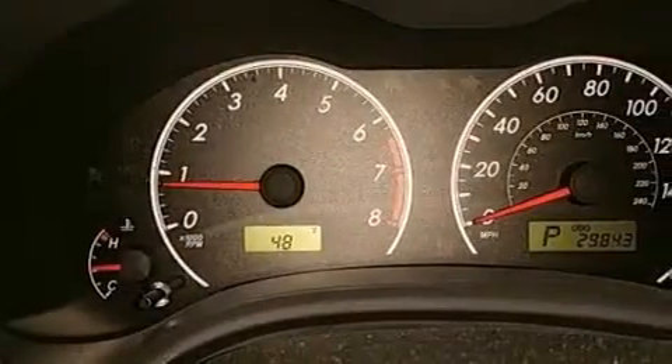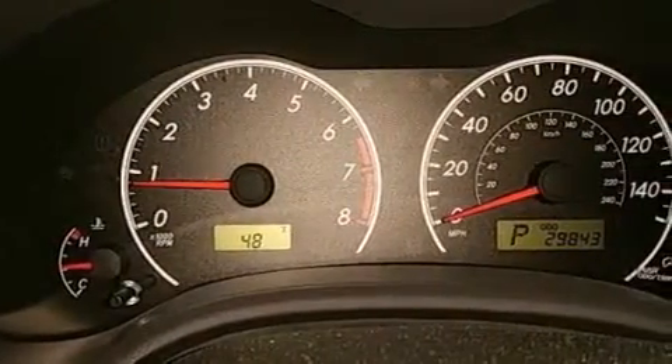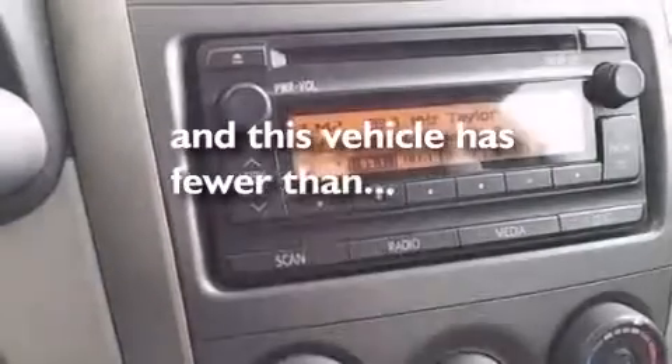Additional features include a pass-through rear seat, a rear window defroster, and this vehicle has less than 31,000 miles.